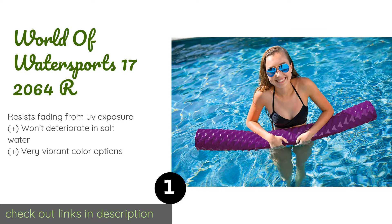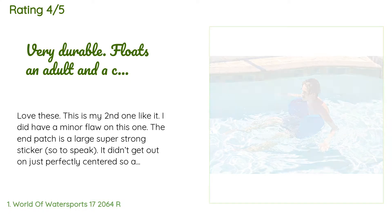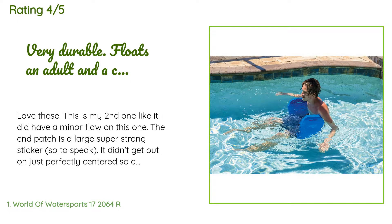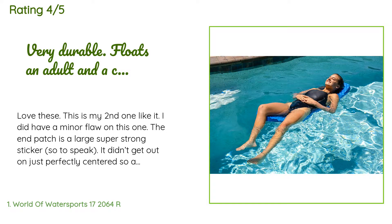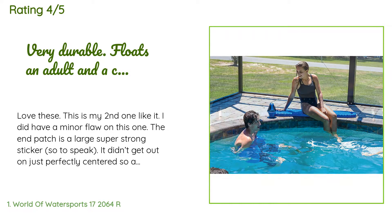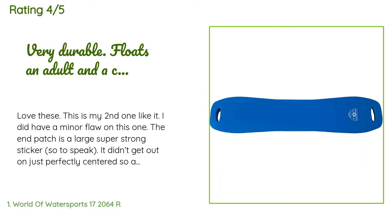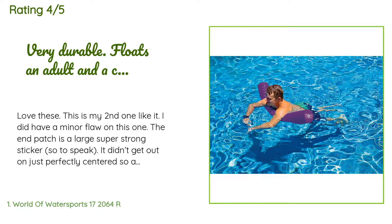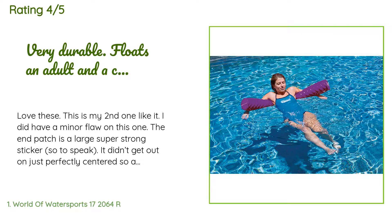This product is available on Amazon. There are 2,388 reviews with an average rating of 4.5 stars. A customer said: 'Love these — this is my second one. I did have a minor flaw on this one; the end patch is a large super-strong sticker. It didn't go on perfectly centered, so a small piece of the outer edge got folded under the adhesive. It did make a small tear in the outer glossy finish, but it wasn't enough to return it.'